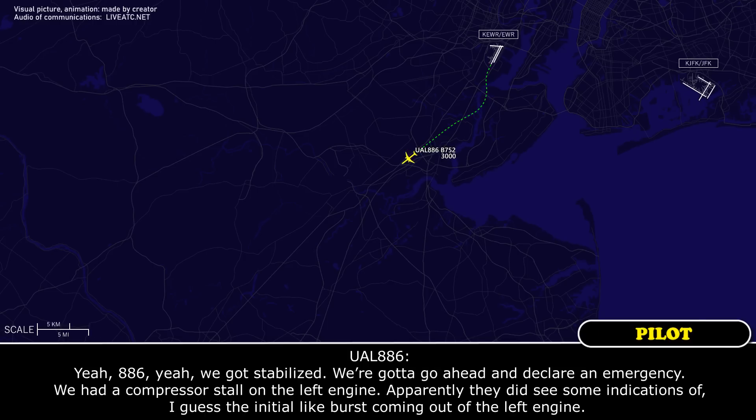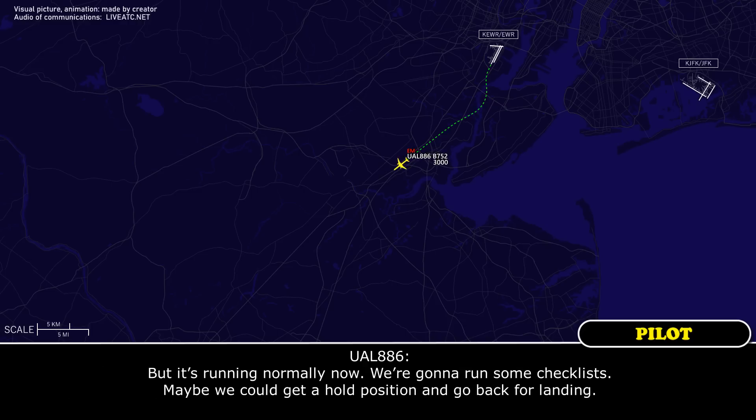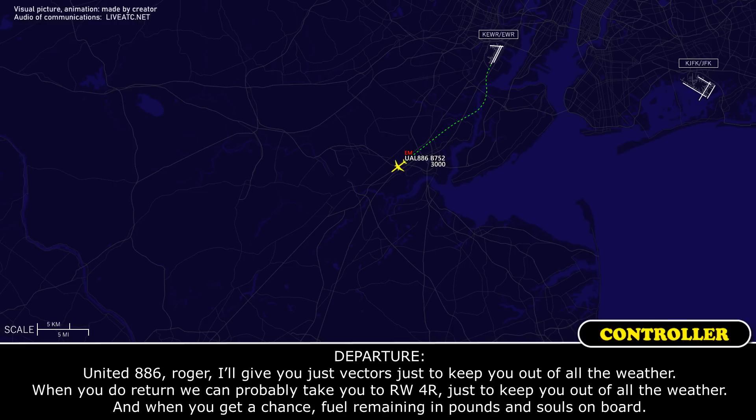886, yeah. We got stabilized. We're going to go ahead and declare an emergency. We had a compressor stall on the left engine. Apparently they did see some indications — the initial burst coming out from the left engine — but it's running normally now. We're going to run some checklists. Maybe we could get a hold position and go back to landing. Roger. I'll give you vectors just to keep you out of all the weather. When you do return, we can probably take you to runway 4 right.